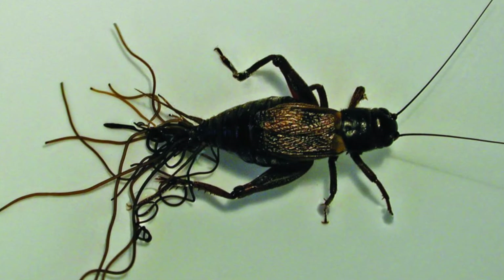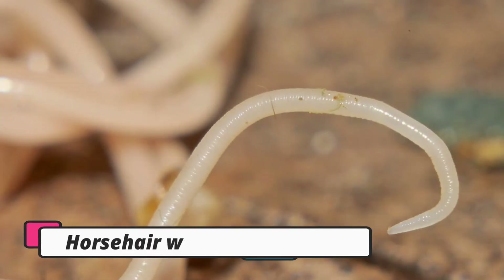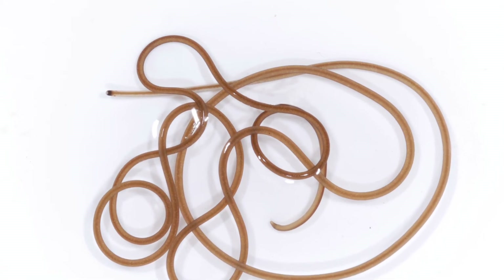Insects infected with horsehair worms die as a result of the parasite. Horsehair worms are white when they first emerge from the host's body, then turn yellowish-tan to brownish-black after a short period of time.